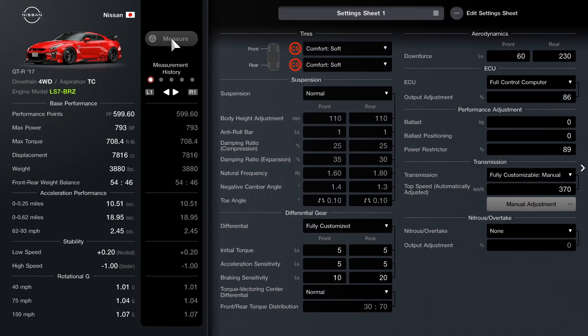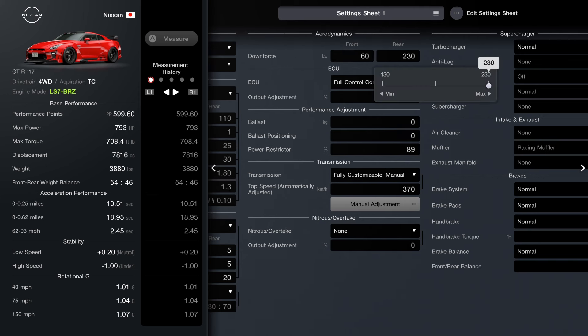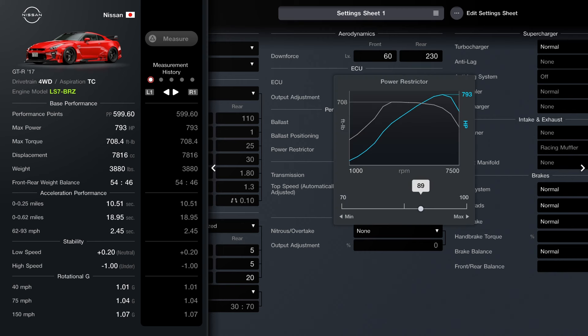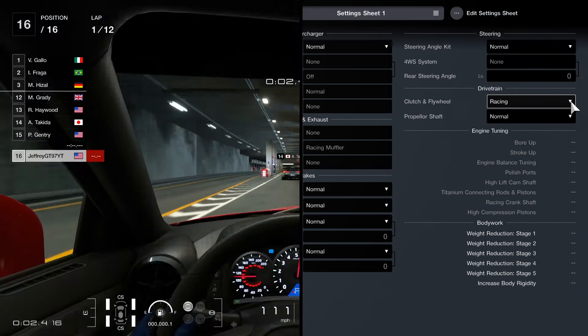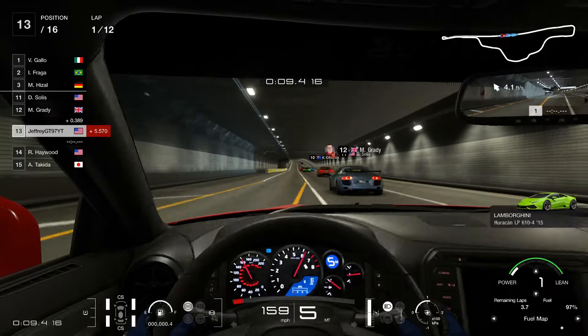For the engine swap, it's the LS7 BRZ — that is the Subaru BRZ drift car, which produces over a thousand horsepower. This swap goes inside the GTR, which sounds really cool. We do have a very strong powerful engine now, but unfortunately I have to nerf it because it goes past the 600 point criteria. You'll need to set your ECU full control computer to around 86, power restrictor to 89, and the fully customized manual transmission to 370. Having that strong engine is going to really pay off for this race.